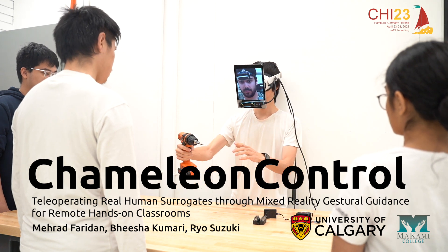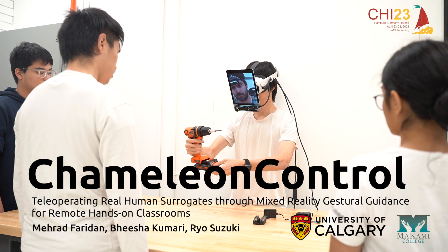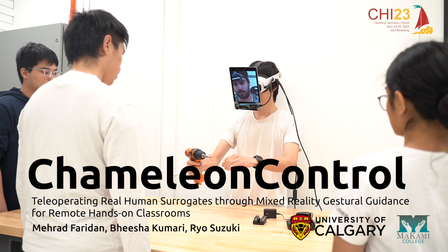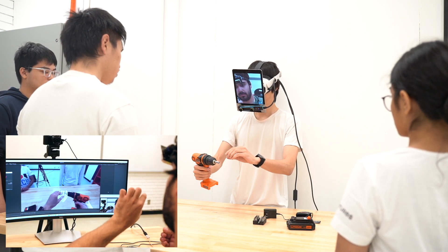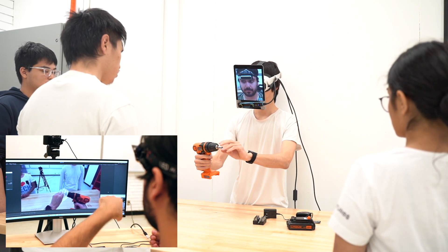Chameleon Control: teleoperating real human surrogates with mixed reality gestural guidance for remote hands-on classrooms. We present Chameleon Control, a real human teleoperation system for remote hands-on instruction in classrooms.